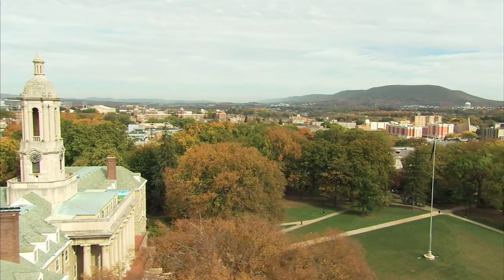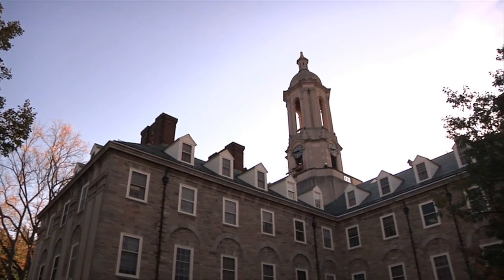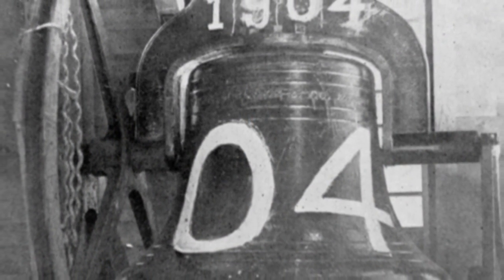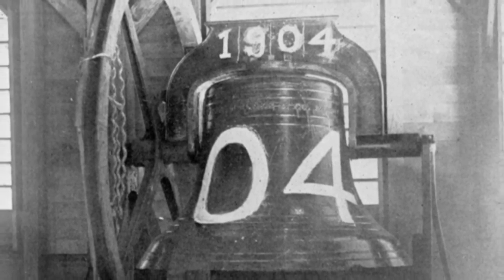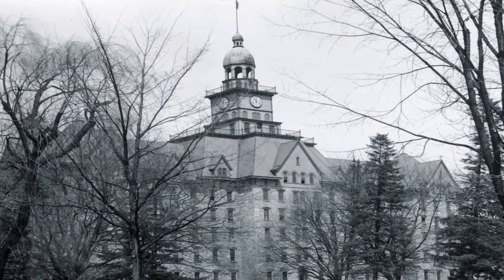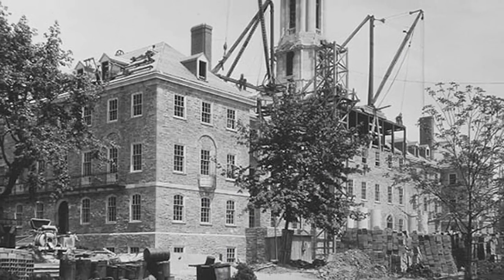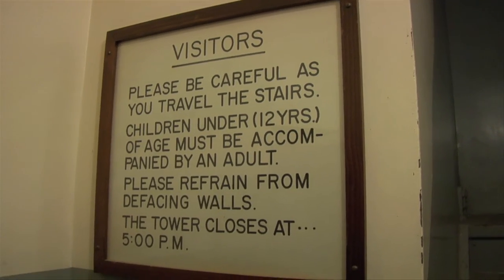For years, the Old Main Bell regulated campus life, marking the passage of the hours, calling students to class, chapel, and other activities. The 1,200-pound bronze bell, cast by a Boston foundry in 1871, was last rung on the final day of classes in June of 1929, just before the original Old Main was demolished. The bell was reinstalled in the newly built Old Main in 1930, but was soon replaced by chimes. For many years it sat unused and was seen only by infrequent visitors to the bell tower.